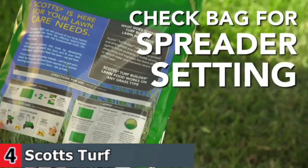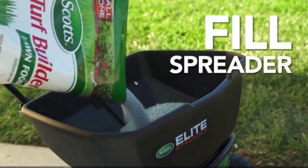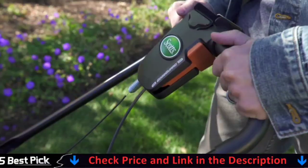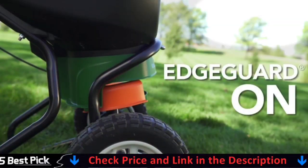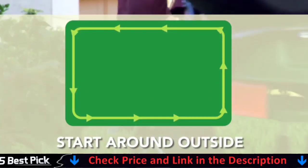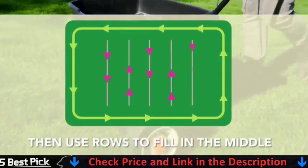Controls crabgrass for up to four months, if applied before crabgrass begins growing. Will not kill existing crabgrass. Also prevents future weeds from invading your lawn. Controls existing lawn weeds like dandelion, clover, dollar weed, ground ivy, chickweed, henbit, plantain, English daisy, and other pesky weeds.